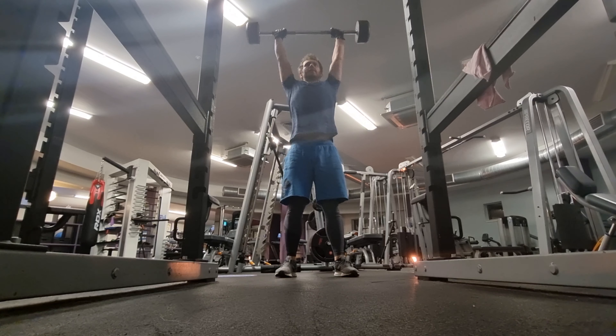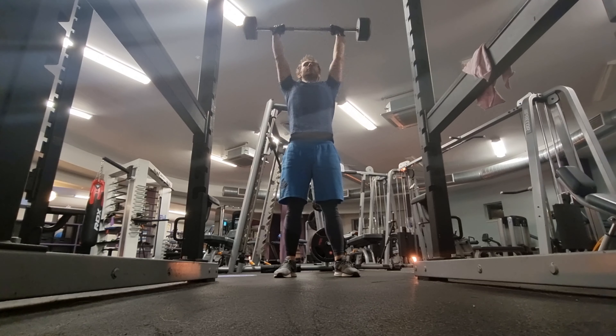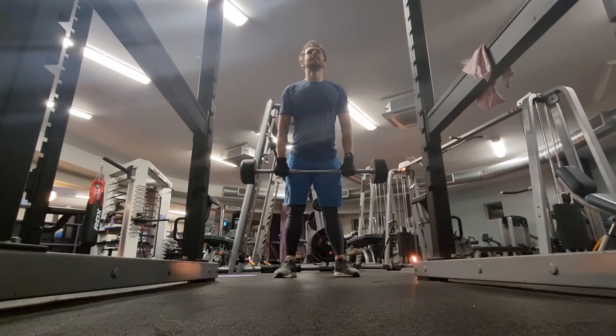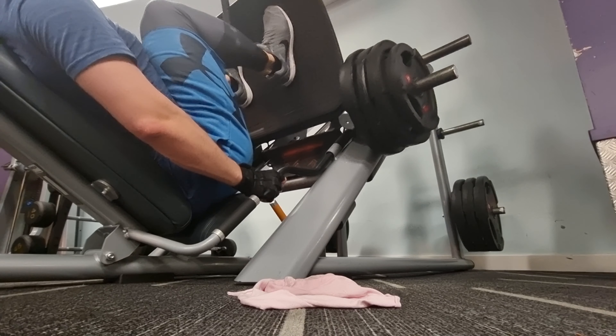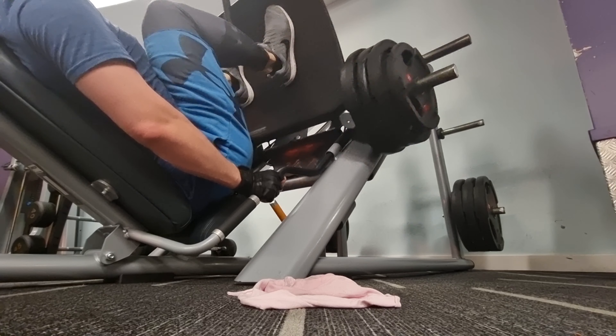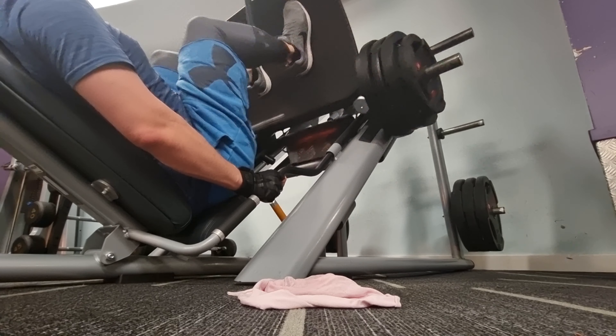After back squats, I move on to the clean and press with a 40kg bar. Now onto one of my favourite exercises, the leg press. This morning I went for a new personal best. I loaded it up with 150kg, which on top of the starting weight of 62kg gives me a total of 212kg. I managed three sets of 10 reps on this - I think I can go for more.